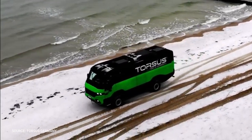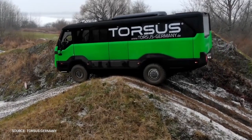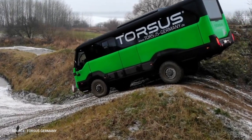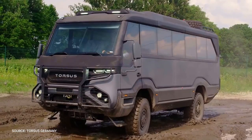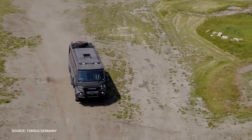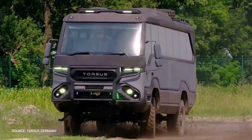It also has 400 millimeters of ground clearance. The classic Torsus Praetorian was designed to take on the world's most challenging terrains. Nothing will stop the Praetorian from reaching its destination, as it's capable of safely transporting up to 37 people and wading through water up to 900 millimeters deep. The Praetorian comes in a number of variants and can be found anywhere from adventure tourism to the front lines of the military. Always dependable, always reliable.